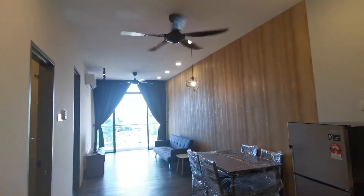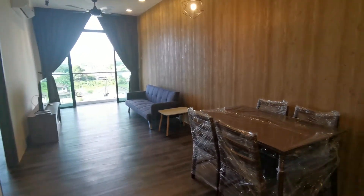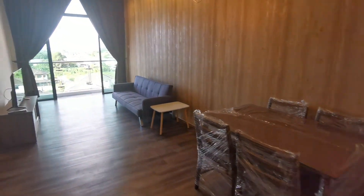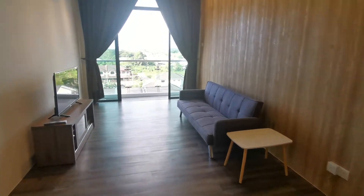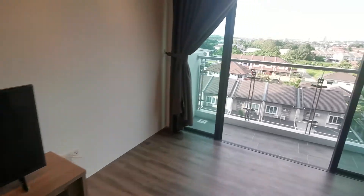In the living room there's a nice wallpaper feature wall, brand-new dining table and four chairs, sofa, side table, and a brand-new TV and TV cabinet.